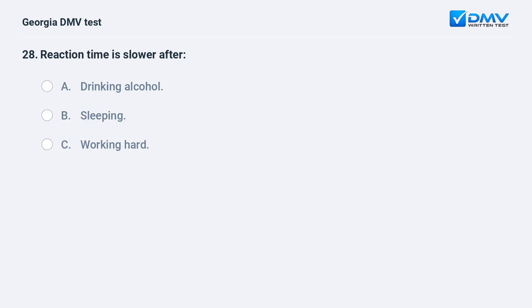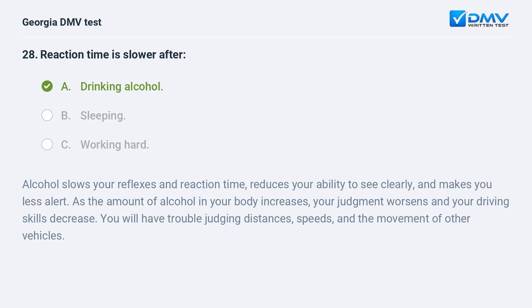Reaction time is slower after: A. Drinking alcohol. B. Sleeping. C. Working hard. The correct answer is A: Drinking alcohol. Alcohol slows your reflexes and reaction time, reduces your ability to see clearly, and makes you less alert. As the amount of alcohol in your body increases, your judgment worsens and your driving skills decrease. You will have trouble judging distances, speeds, and the movement of other vehicles.